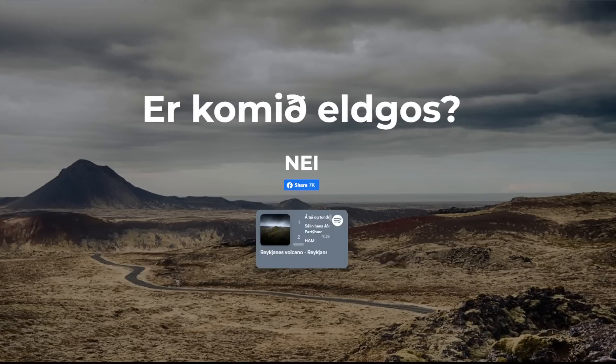Now, we're still feeling a lot of the earthquakes going on in the city here, but one website I found is in Icelandic, and it just says 'has there come an eruption?' — and the answer is simply 'no.' That's it. I thought it was just a fun little website, it made the news — good on whoever made that.